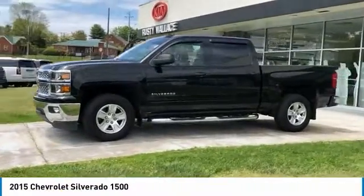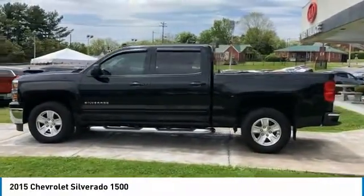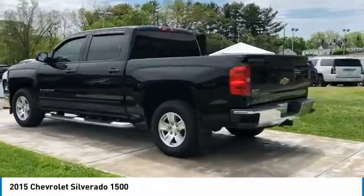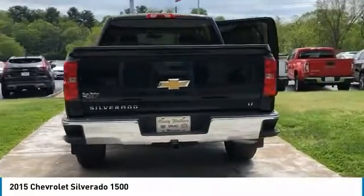Looking for the right vehicle? Check out the 2015 Silverado 1500. The Chevy Silverado 1500 has the lowest cost of ownership of any full-size pickup. Here are some of this vehicle's great options.